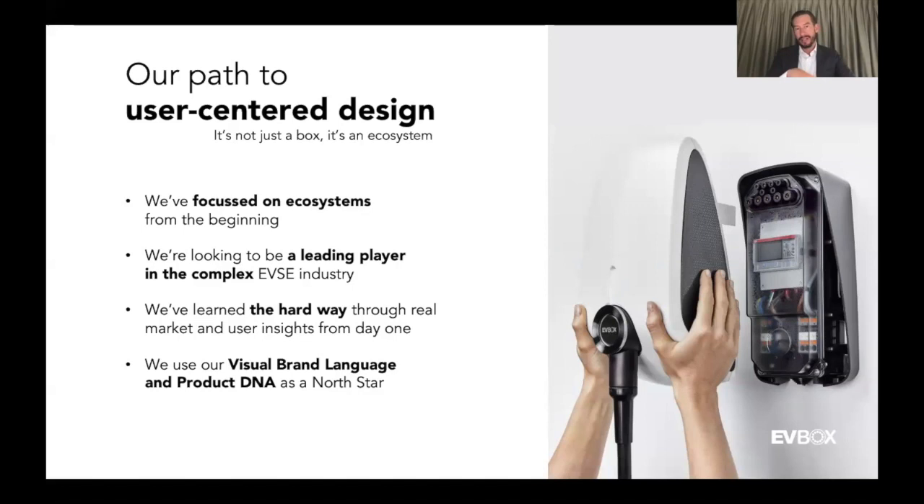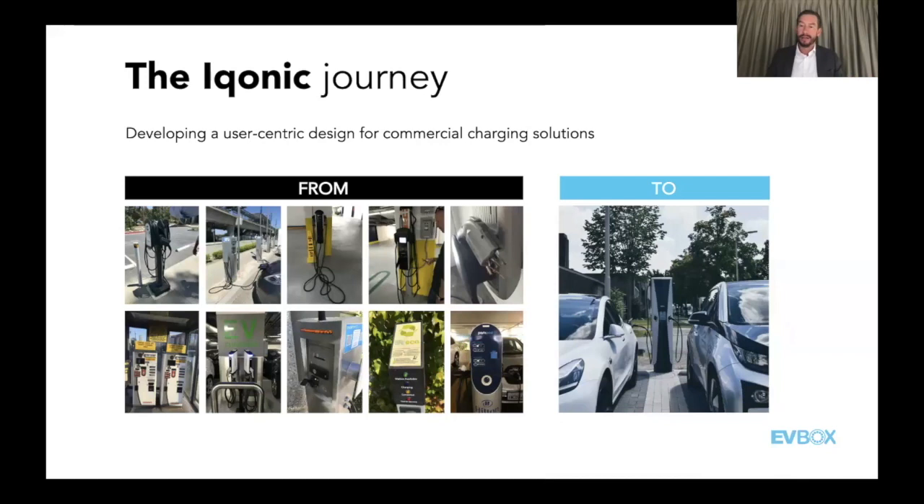The visual brand language and product DNA is our North Star in defining our products. The product DNA — which Hugo explained in detail — is the how behind the EVBox why. It helps us focus on user journeys, stakeholders, and their KPIs — not only typical customers like installers or facility managers, but also the end user. To give you an example, the ICON product we're launching and manufacturing right now in US and EU markets — I'd like to take you on this iconic journey.